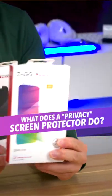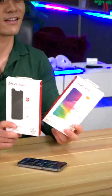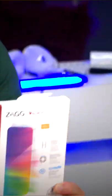Which one should I buy: a standard glass or a privacy screen protector? This is a question that I am continuously bombarded with, so to help answer, Zach has given me the Glass Elite Privacy Screen Protector and also a Glass XTR to compare.